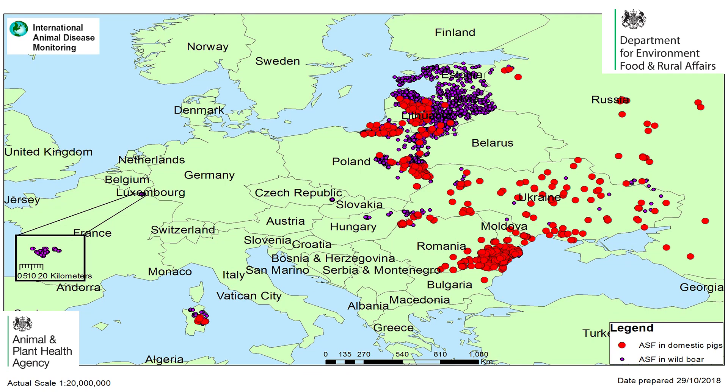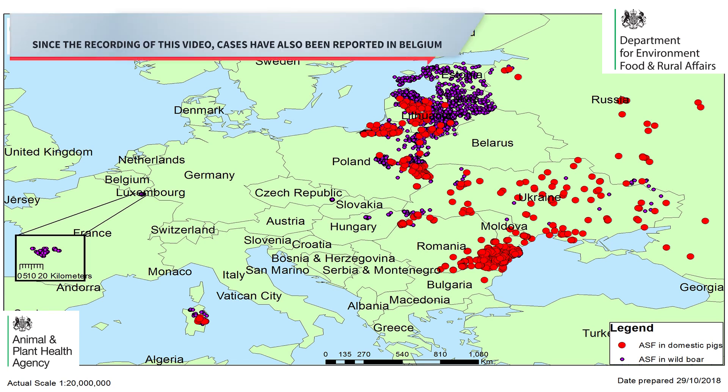African swine fever was first detected in EU member states in Eastern Europe in 2014, having spread there from countries further east. The disease has continued to spread in parts of Eastern and Central Europe. This map shows where African swine fever has been reported in 2018 in wild boar and domestic pigs in the Baltic states, Poland, Romania, Moldova, the Czech Republic, Hungary, Bulgaria, Ukraine, and Russia. The presence of the disease in continental Europe means there's an increased risk of introduction of African swine fever to pigs in the UK.